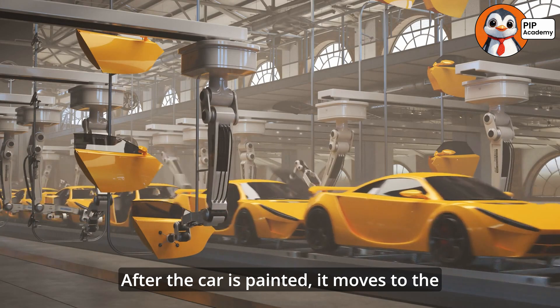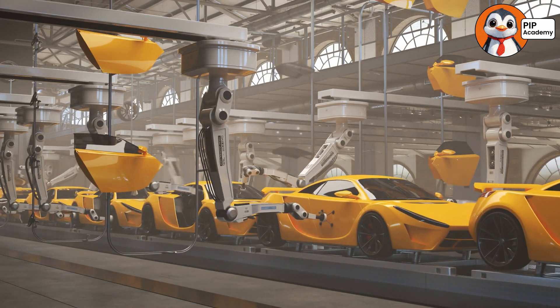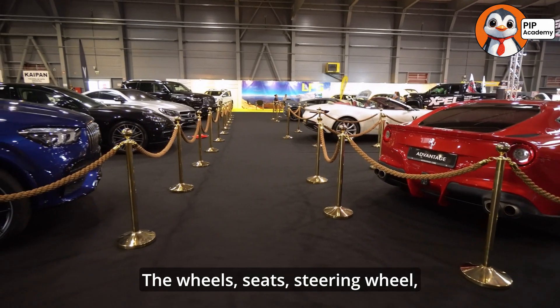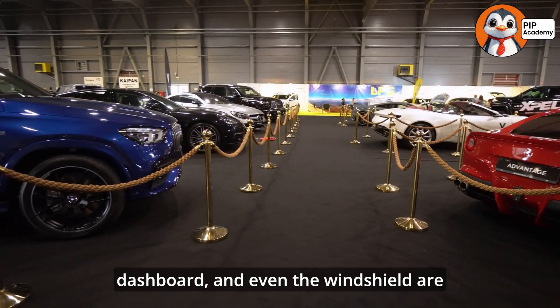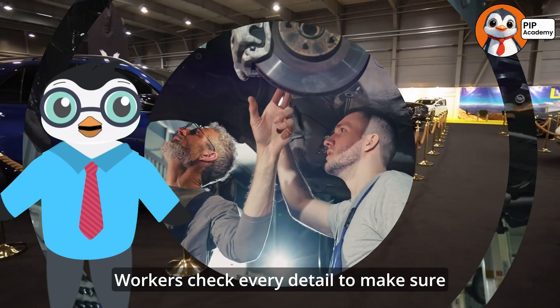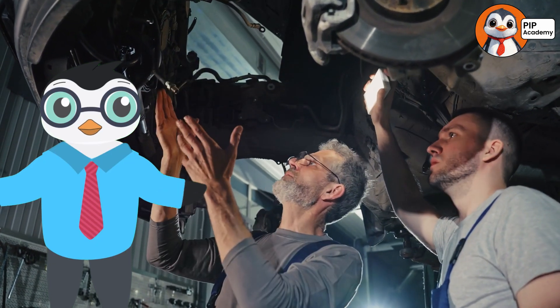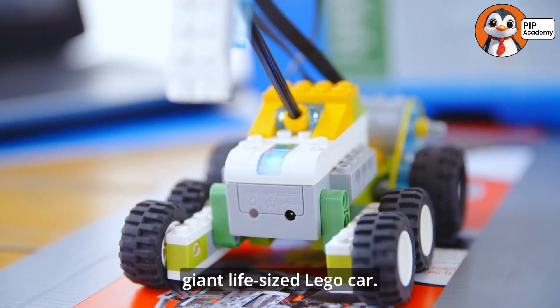After the car is painted, it moves to the assembly line, where all the cool parts are added. The wheels, seats, steering wheel, dashboard, and even the windshield are installed one by one. Workers check every detail to make sure everything fits perfectly. It's like building a giant life-sized Lego car.